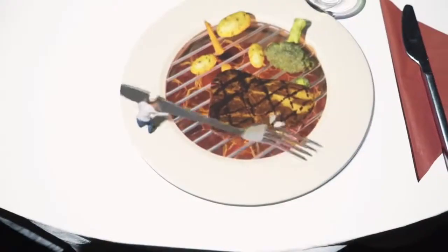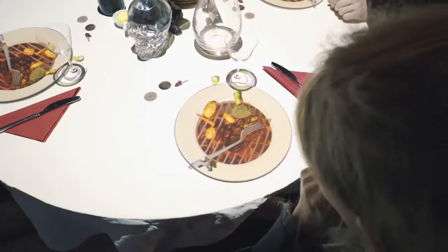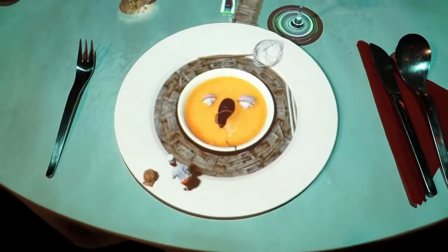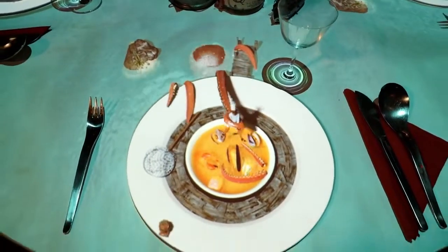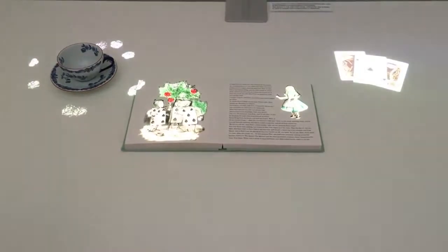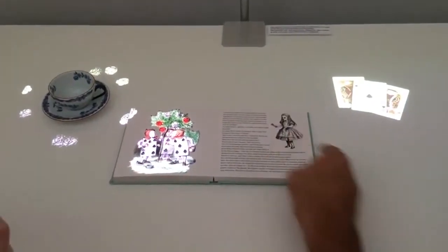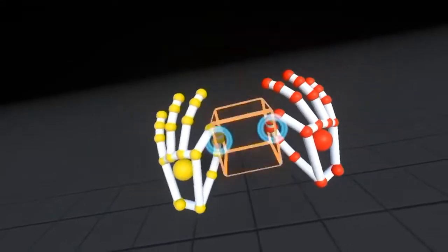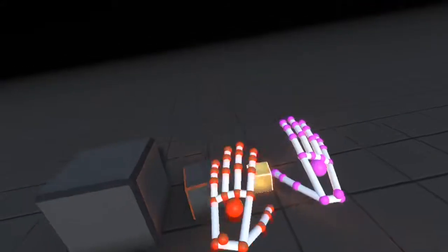#37: Dinner table theater — uses a combination of 3D animation and motion capture. #36: Touchscreen projection — a projector that turns any flat surface into a screen for light to play on. #35: Magical object manipulation — a hand-tracking technology for virtual reality.